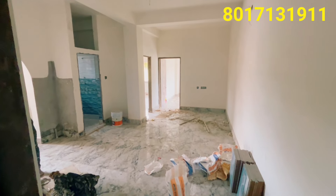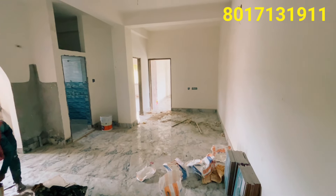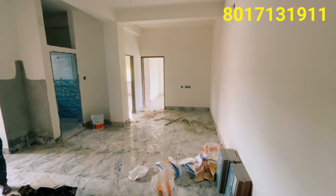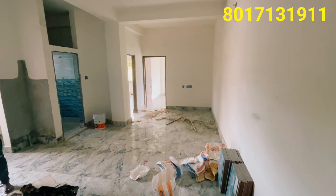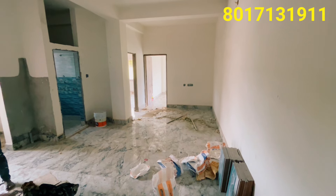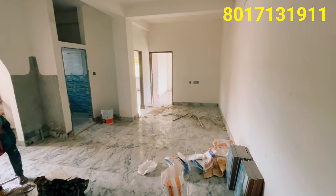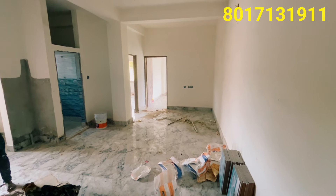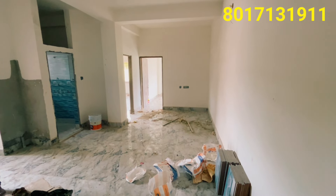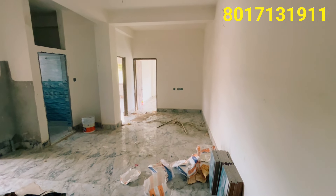Friends, this building is on the second floor. You can see this flat on the second floor — it is a 2BHK flat. This flat is 890 square feet. The same flat on the first floor is also ready. This flat is south facing.